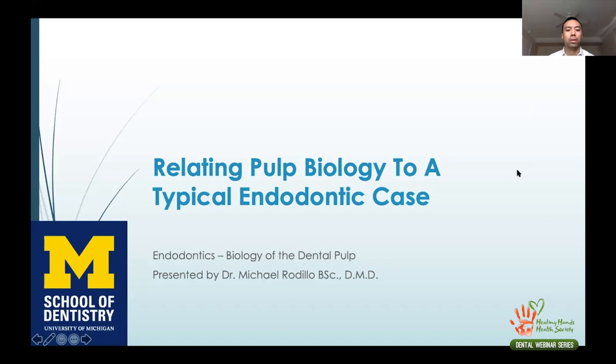Thank you very much for this opportunity and for allowing me to present. Good morning, good evening, good afternoon everyone. I'm going to be presenting my lecture or webinar on pulpology and relating that to a typical endodontic case. I'll be talking about what we're doing at the University of Michigan in general and why we're doing it — not necessarily how to do a root canal step by step. It's more about the science behind it.